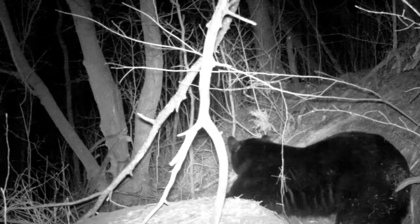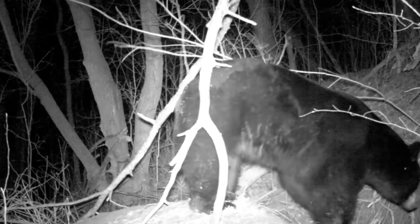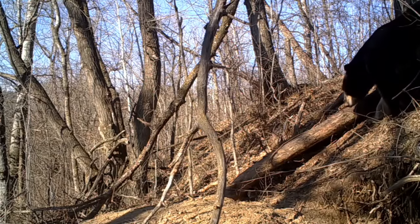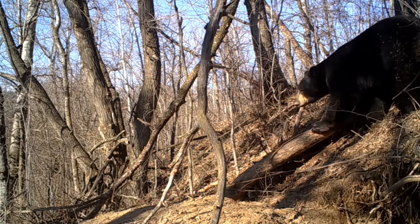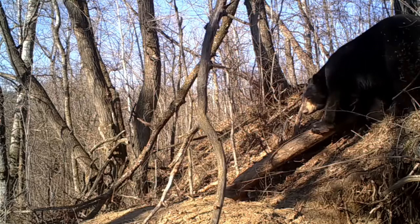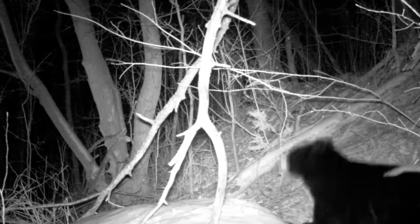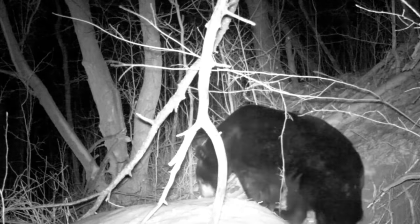It took a few days for him to really get his movements back. As you can see, at times he almost looks like he's drunk, and he would just lay there. But over the next week he would move about a little bit more, probably spending 20 hours a day in the den. But as he would come out, he would move around a little bit more, and within a few days he's moving pretty good again.